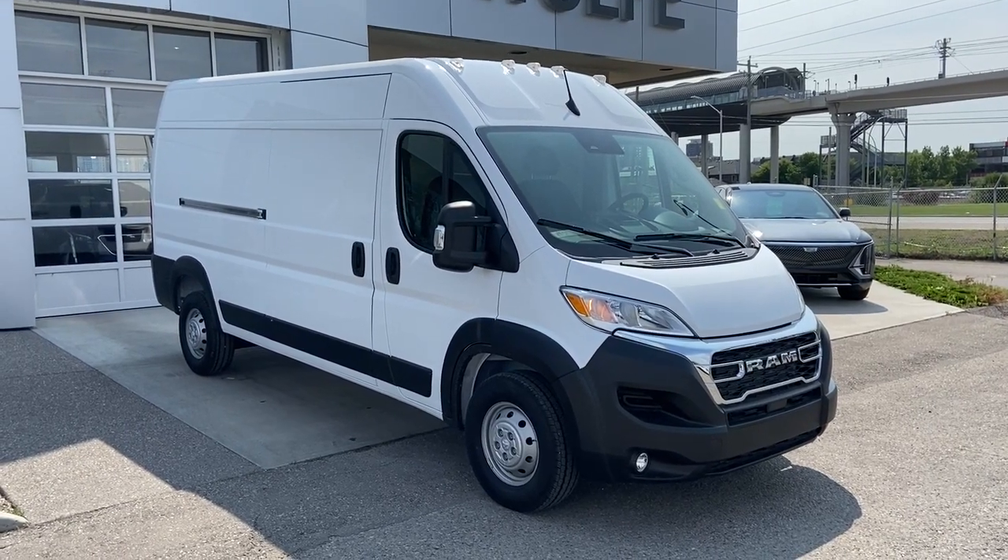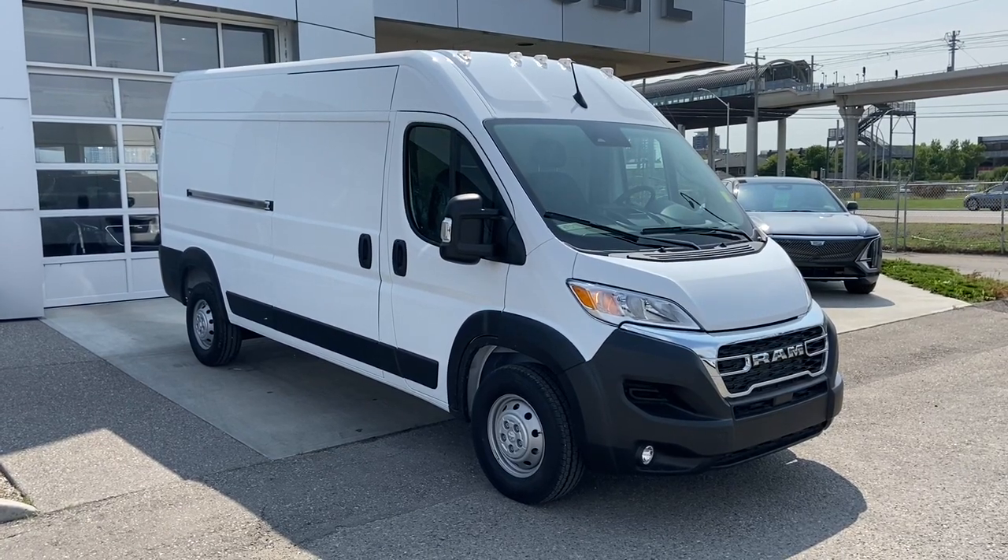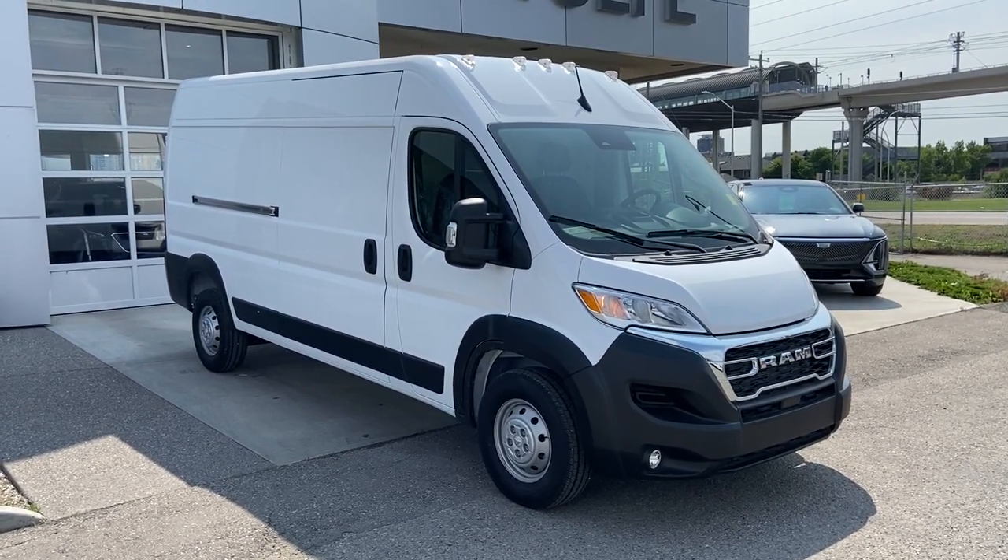Welcome to the 2023 Ram ProMaster Cargo Van in bright white. This van is powered by a 3.6 liter V6, bolted up to a 9-speed automatic transmission.